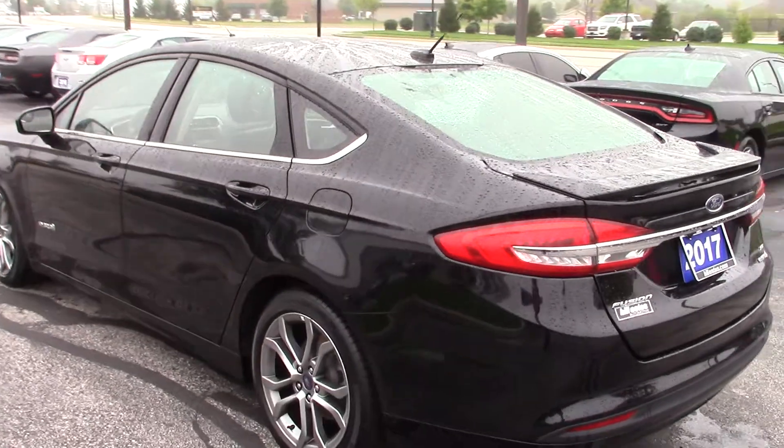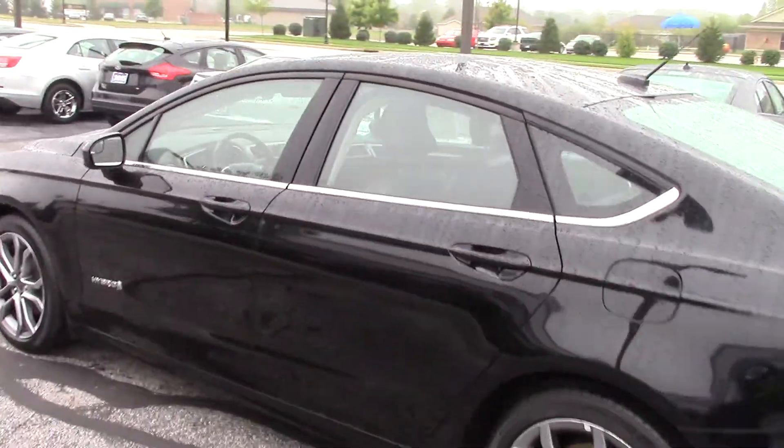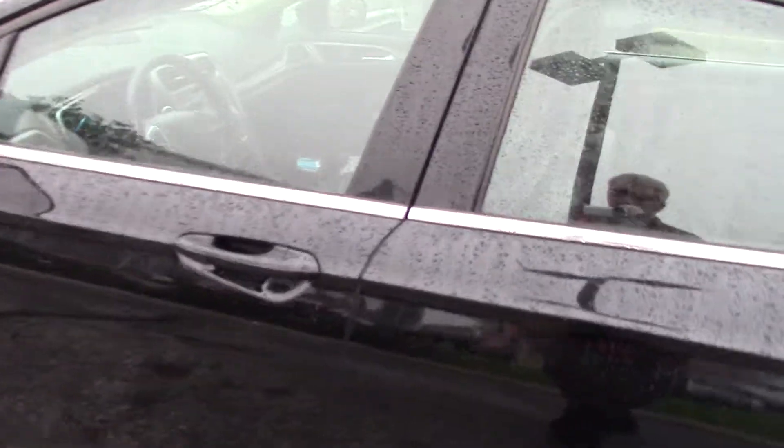This is a certified car, so it does have its remaining factory warranty, and the Bill SS certified one year, 100,000 mile limited warranty on it as well.